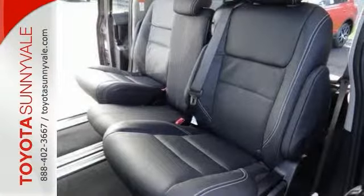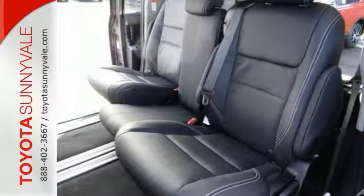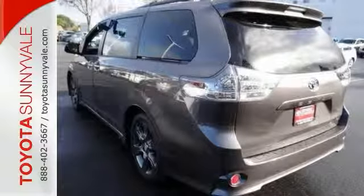The Sienna handles more like a performance car and less like a people mover than you might be used to. Come in and take a closer look today.